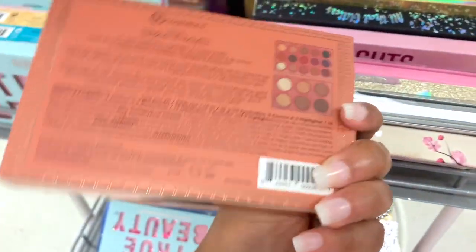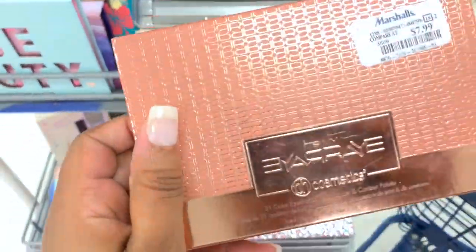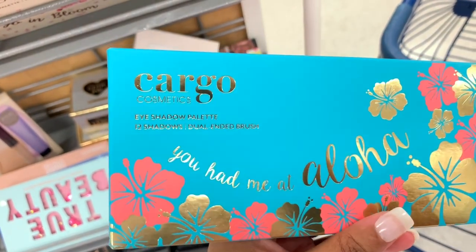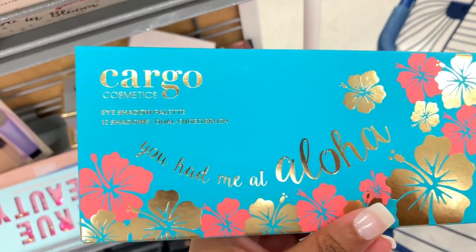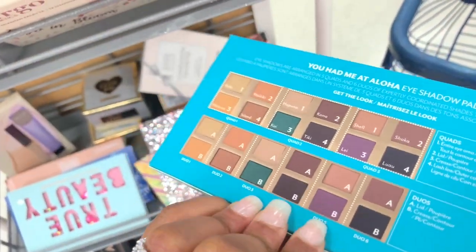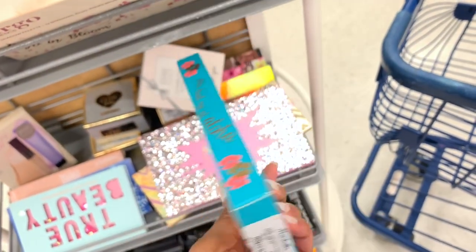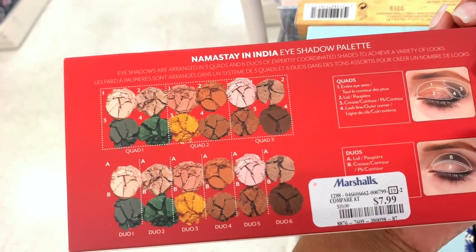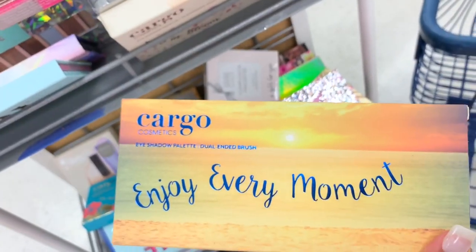I did not find — wait — it's the Manny MUA Ray Ray palette in here for $7.99! I've been trying to get this. Oh my god, I also found a Cargo palette — Cargo Cosmetics — this is called 'You Had Me at Aloha.' Let me get my hands out the way — the price is $7.99. Another Cargo palette, also $7.99.